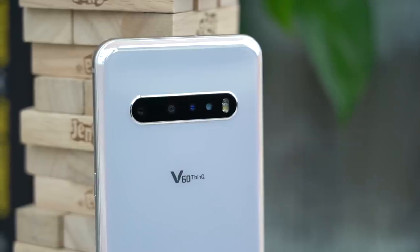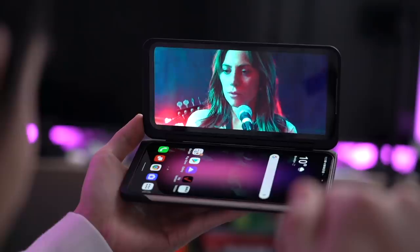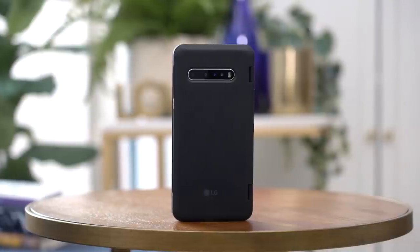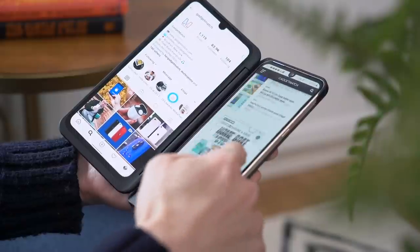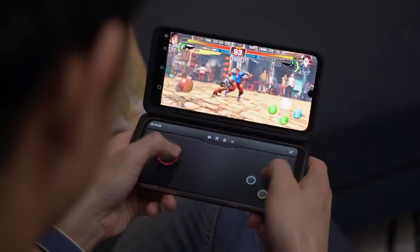Currently, the longest video I've ever done on this channel — longer than 30 minutes — is on the LG V60. I spent so much time reviewing that phone because I believed it was so underrated and didn't get the attention it deserved. It was also one of the first few phones that LG shipped with a dual screen case — another feature that didn't get a lot of love, but still groundbreaking in its own right.